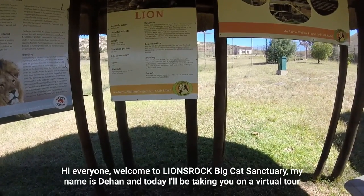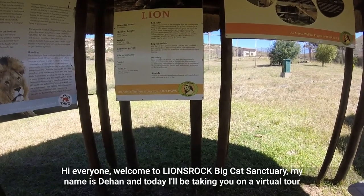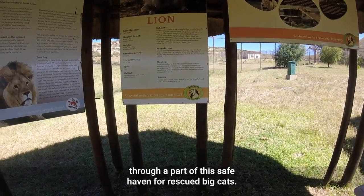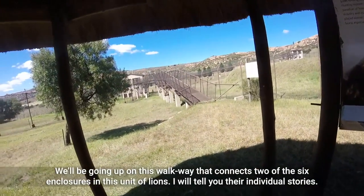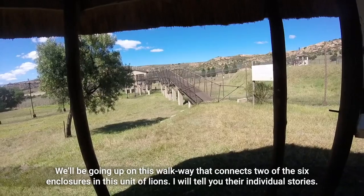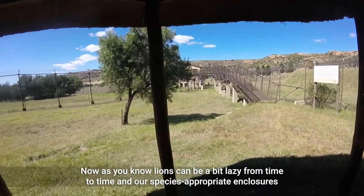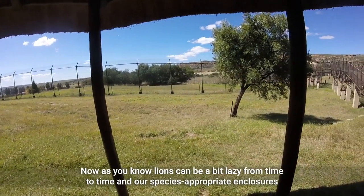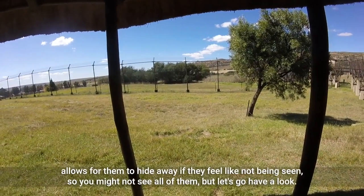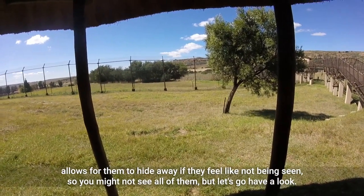Hi everyone, welcome to Lions Rock Big Cat Sanctuary. My name is Dion and today I will be taking you on a virtual tour through a part of this safe haven for rescued big cats. We'll be going up on this walkway that connects two of the six enclosures in this unit of lions. I will tell you their individual stories. Lions can be a bit lazy from time to time and our species-appropriate enclosures allow them to hide away if they feel like not being seen, so we might not see all of them, but let's go have a look.